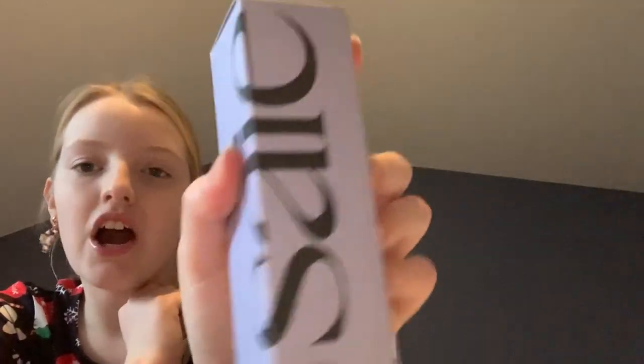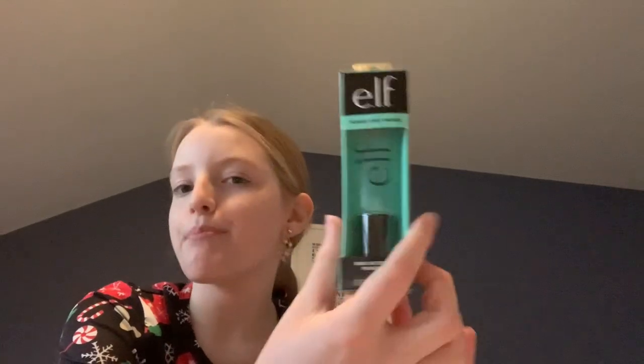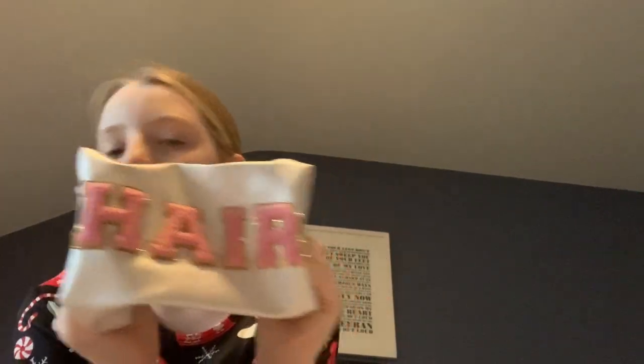Then I got the Saie Glowy Super Gel in the shade Star Glow — obsessed. Next I got the e.l.f. Power Grip Primer, and then I got the e.l.f. Halo Glow setting spray. I got this super cute trending hair bag. I got the Warm Vanilla Sugar fragrance from Bath and Body Works — it smells so good! And then I got this super cute plush — it's not a Squishmallow but it's like one — love it.